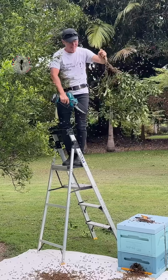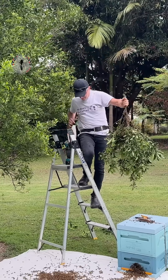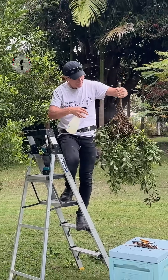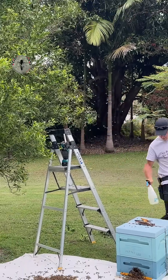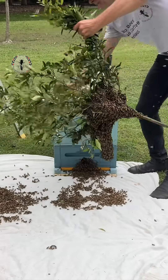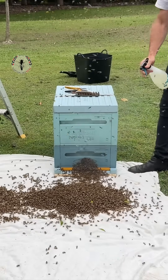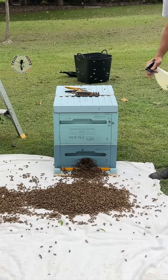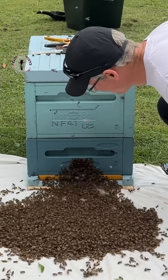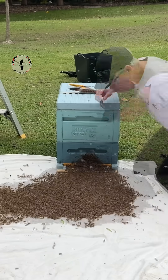Pretty heavy. At the beginning of the season, when spring hits, the weather's warming, the days are longer, and there's lots of nectar coming in, and particularly lots of pollen coming in — that's when the bees prepare to swarm.